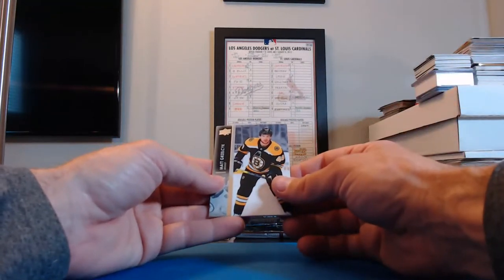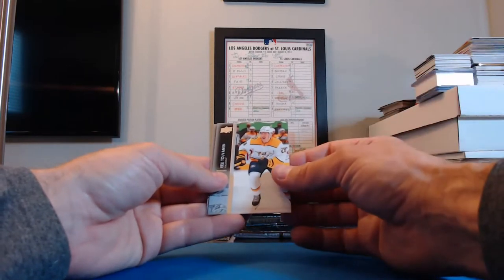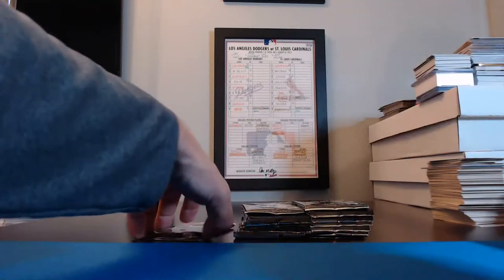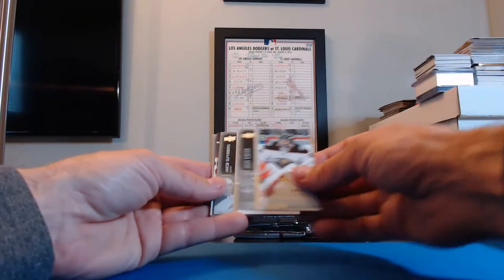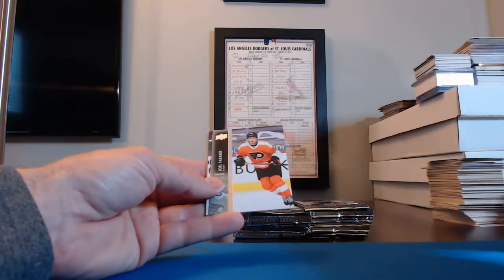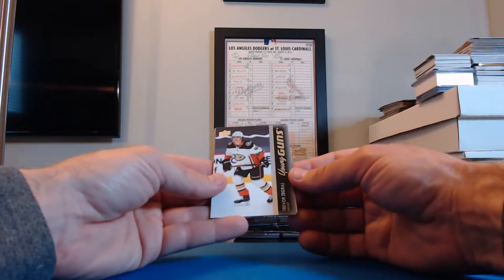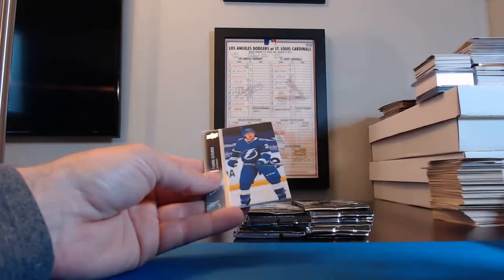Max Domi, Blue Jackets. Matt Grzelcyk, Bruins. Eeli Tolvanen, Nashville. Justin Falk for the Blues. Justin Schultz, Capitals. John Gibson, Ducks. Jacob Silverberg, Ducks. Joel Farabee, Flyers. A Young Guns — Trevor Zegras for the Ducks! And the Ducks in this one were Steelers8873 — Ernie, you get that one.